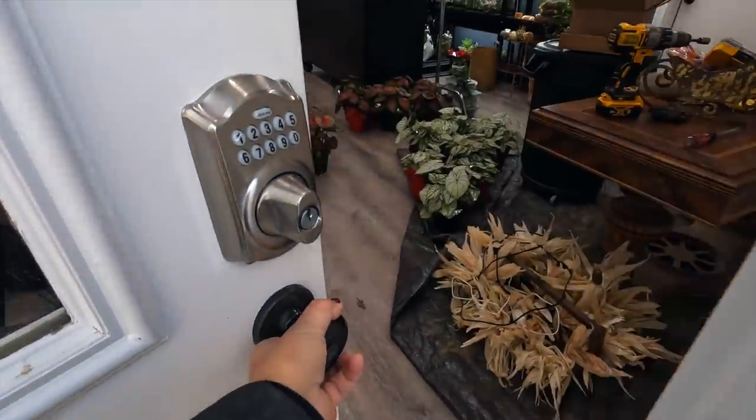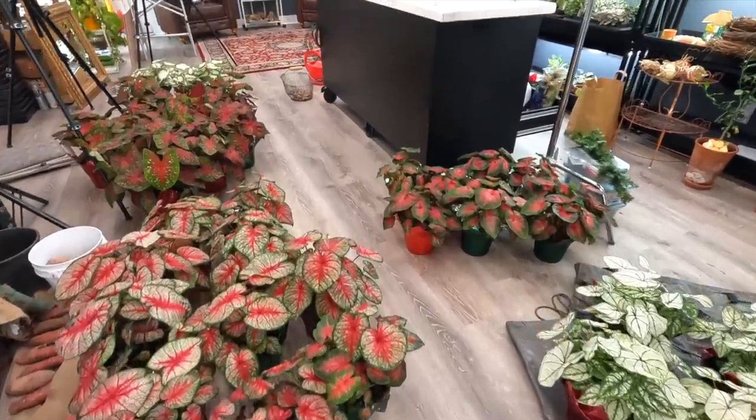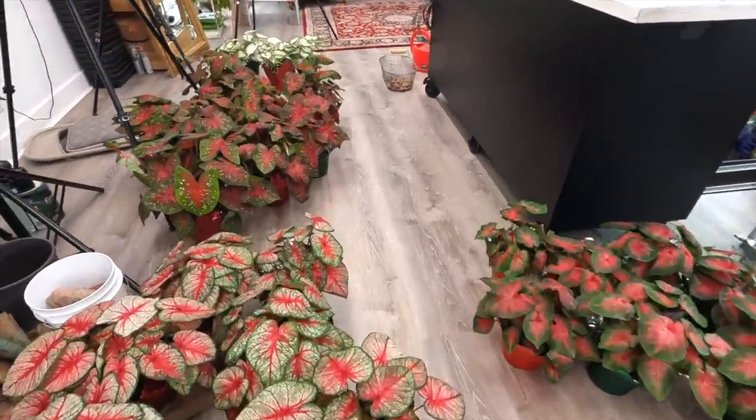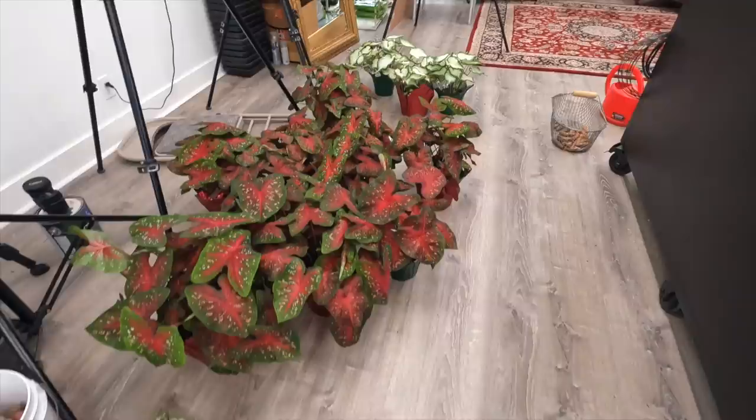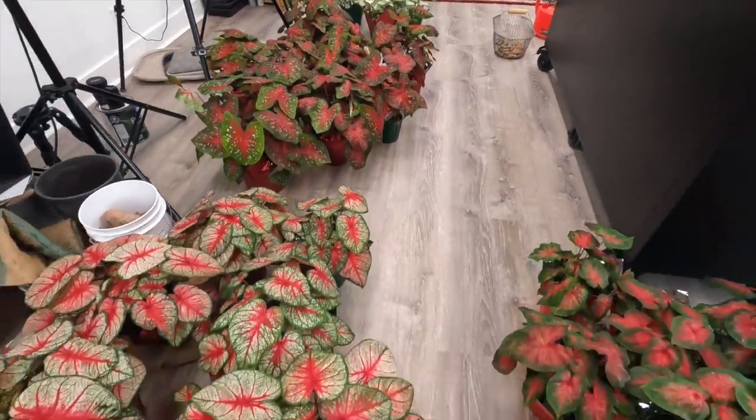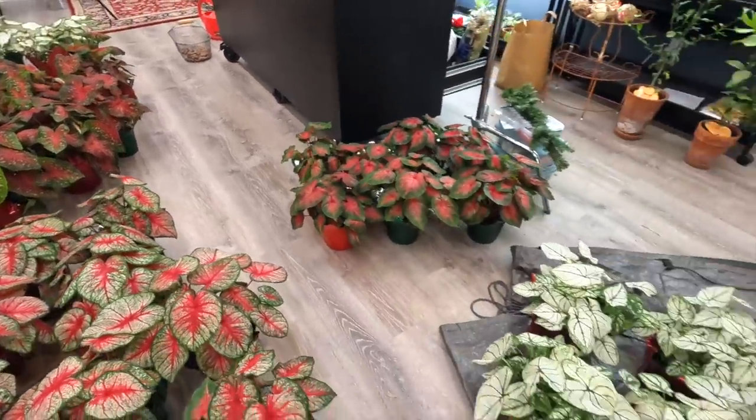Before we head out to the Hartley, I did want to give you a peek into the studio to show you these caladiums. Oh my goodness, look at these beautiful plants. They are so gorgeous. Just ignore the mess everywhere else in here — just look at these beautiful things.